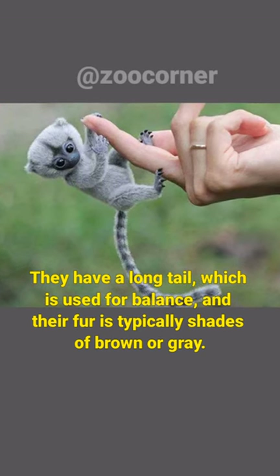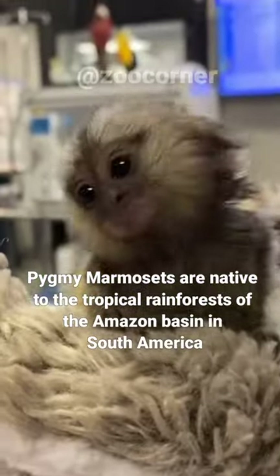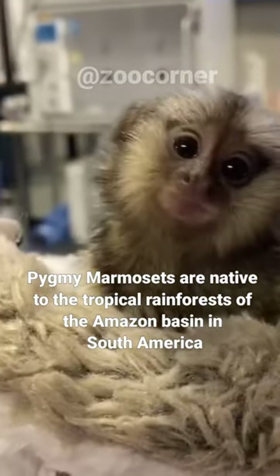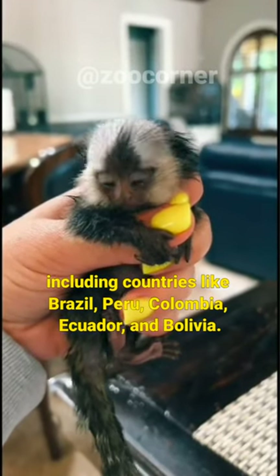They have a long tail, which is used for balance, and their fur is typically shades of brown or gray. Pygmy marmosets are native to the tropical rainforests of the Amazon basin in South America, including countries like Brazil, Peru, Colombia, Ecuador, and Bolivia.